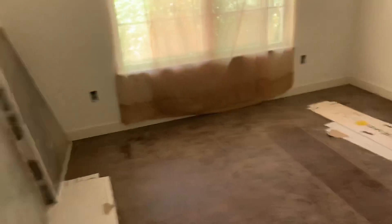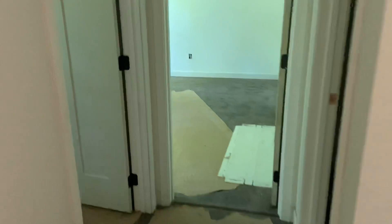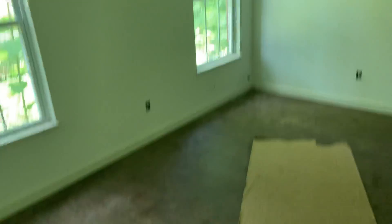So you walk in here — first small bedroom. New floors, just never been finished, just dirty. Small walk-in closet. Another bedroom, another bedroom — good sized closets.